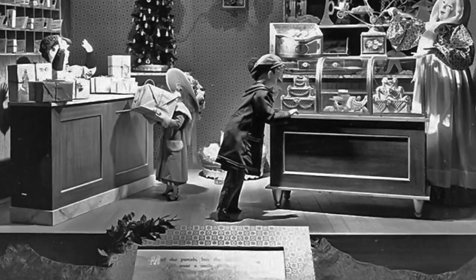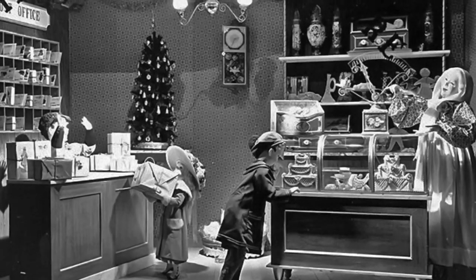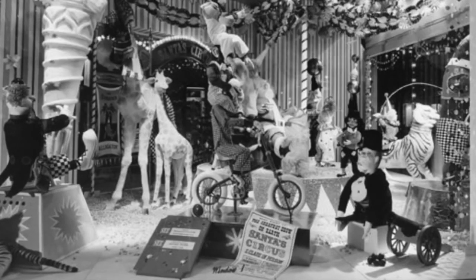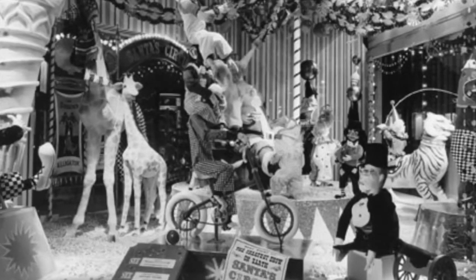Just as popular were Foley's elaborately decorated animated holiday window displays. Families from all around the state, including mine, would pile into their cars each December for the drive to downtown Houston just to see these magnificent displays.